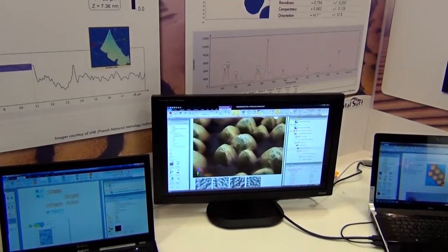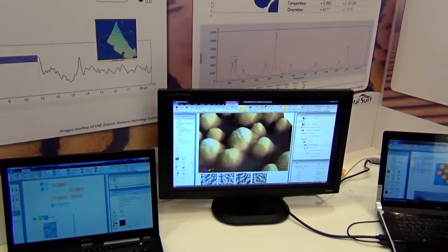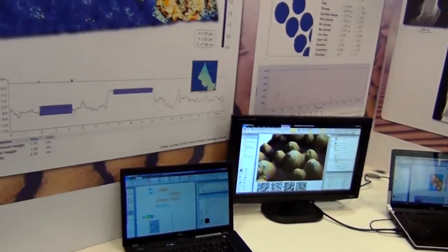This is one of the strong points of Mountains, and one of the reasons people like to use it. As far as our market is concerned, most of our production goes to microscope and profiler manufacturers. We have a small part of our sales going to end users — those who have not yet been able to get our software from their manufacturers.